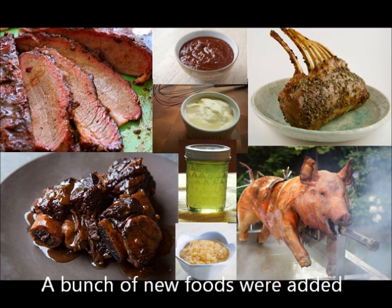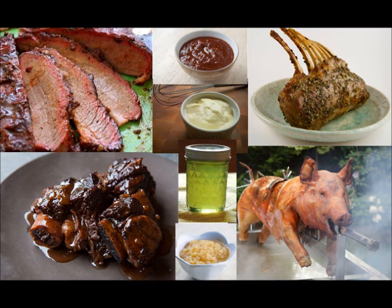A bunch of new foods were added. Things like brisket, rack of lamb, hog roast, mint jelly, apple sauce, barbecue sauce and aioli.